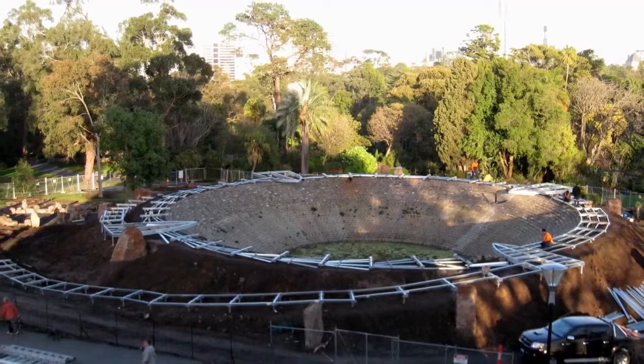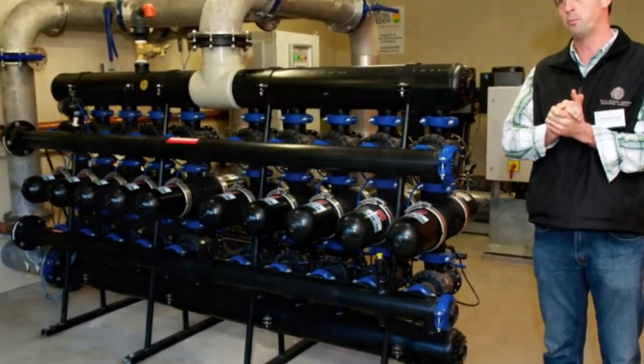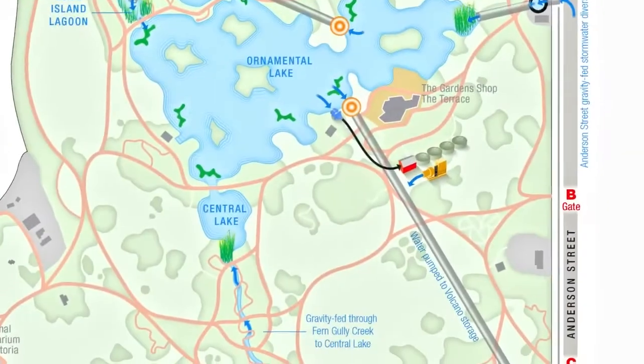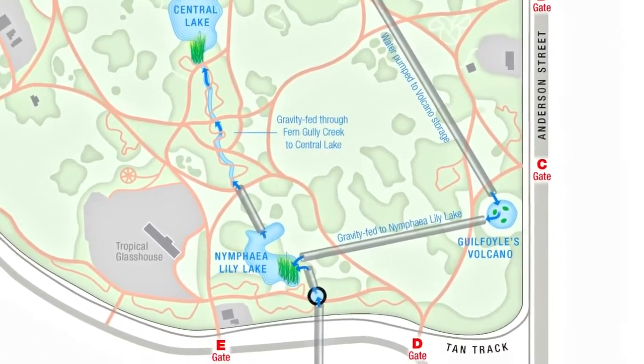Four years ago, as part of this project, we redesigned and redeveloped it into the volcano that it is today — but it's performing its original function. We pump the water up from the lake up to the volcano, the water gets treated there, and then it winds its way back down to the Nymphaea lake.